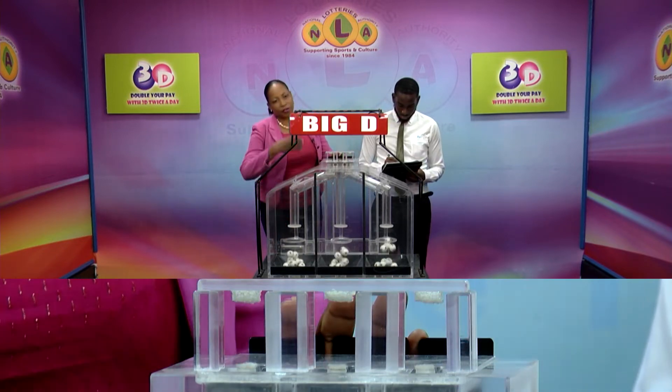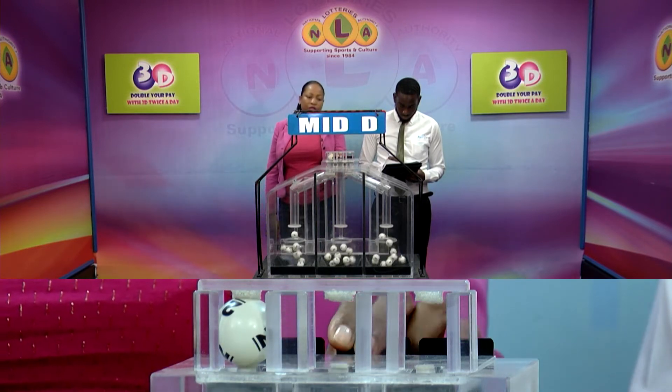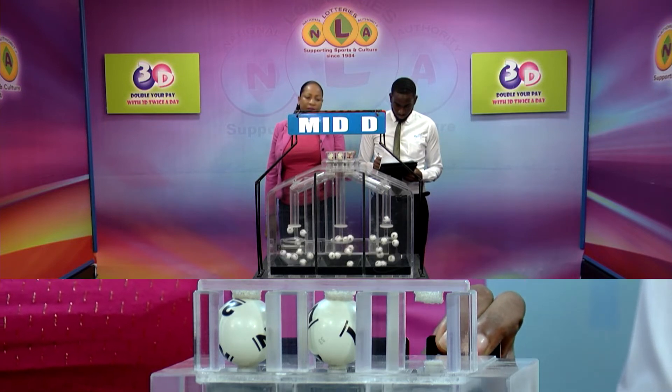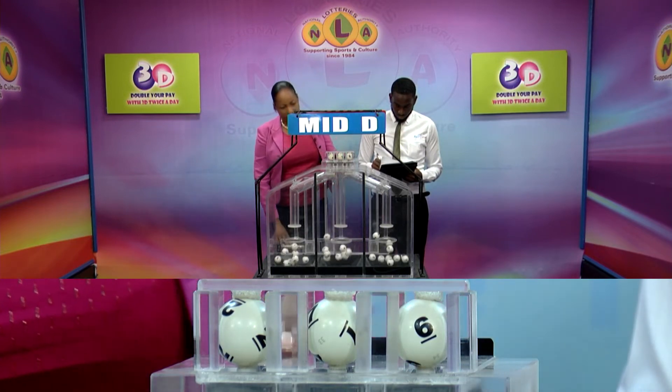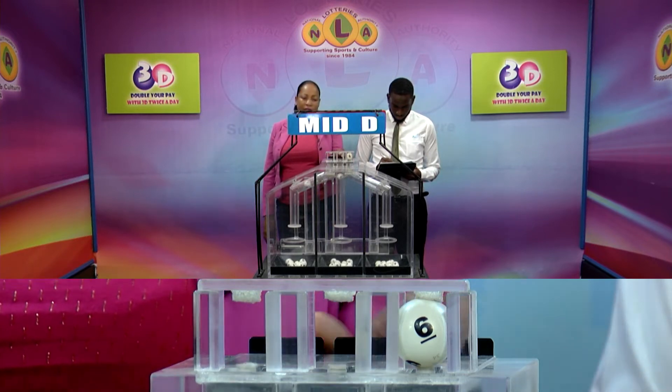The second row is for the Big D winning number. And that's 2, 7, 6. The Big D winning number 276, 276.